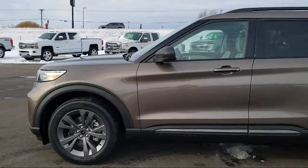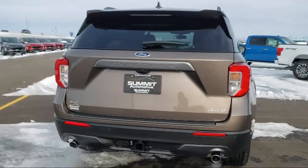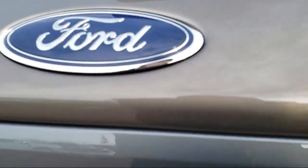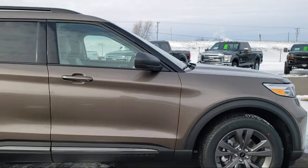It comes equipped with rear view camera, third row seating, auto high beam headlamp control, electronic stability control, alloy wheels, steering wheel controls, Sirius XM satellite radio, heated front seats, rear spoiler, and roof rack.